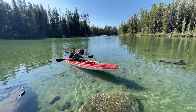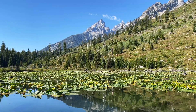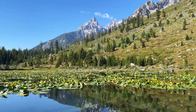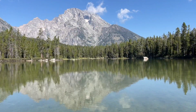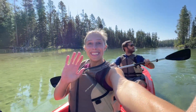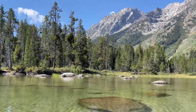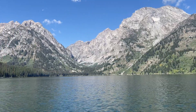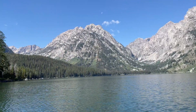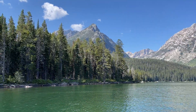You can also go kayaking on String Lake. There are a handful of places to rent kayaks in the Grand Teton area, or you're welcome to bring your own — just make sure you have all the proper permits. We took our kayak around String Lake, which was incredibly peaceful and beautiful, and then walked over to Lee Lake to continue our kayaking experience there.